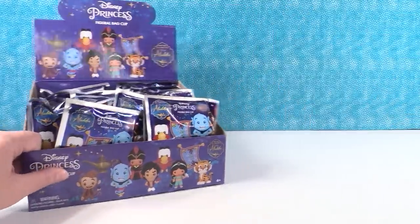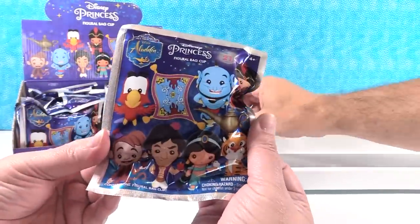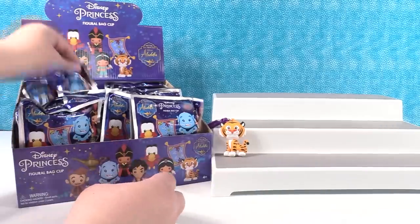Going to get our handy dandy display set up. I love this packaging, it's so pretty — really vibrant colors. Oh no, it's another Raja. Going to go again.